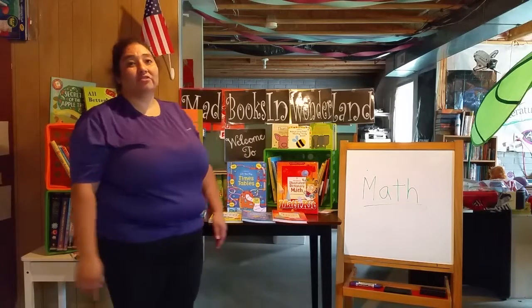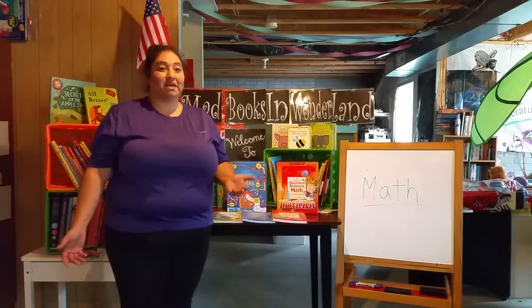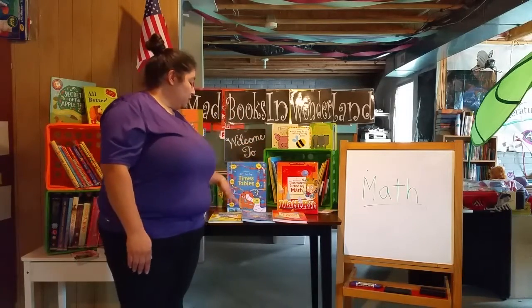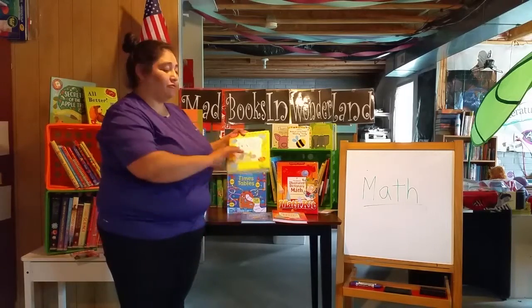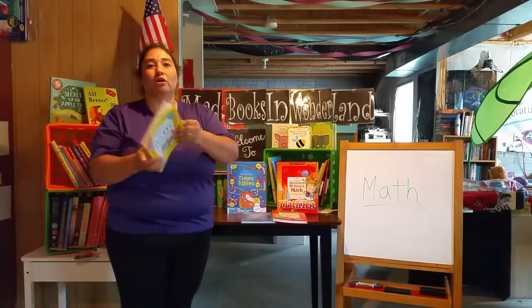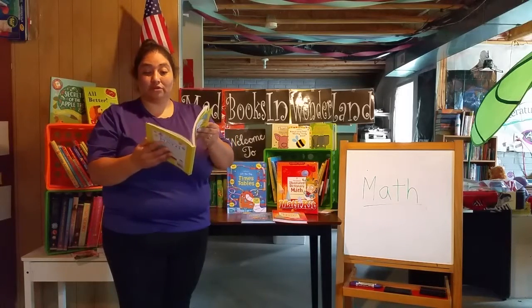It's math time, and for those that don't like math or struggled with math, these are really good books from Usborne. I'm going to start with the First Illustrated Math Dictionary. This is for, I would say, preschool all the way to about second or third grade.